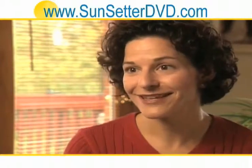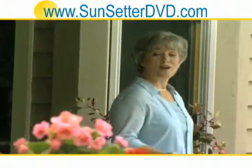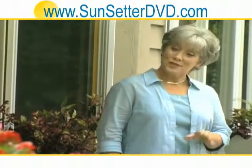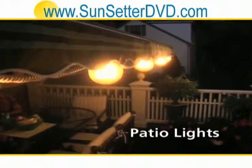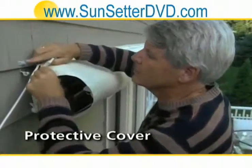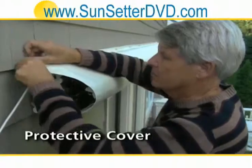It's so easy to use — you just push a button. There are also a variety of accessories to enhance your motorized Sunsetter. Two of the most popular are these handsome patio lights, which let you enjoy your deck long after the sun's gone down, and this protective cover for when your awning's not in use.